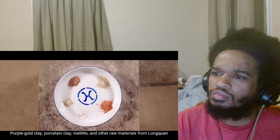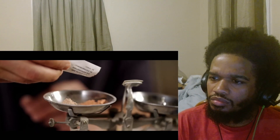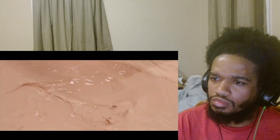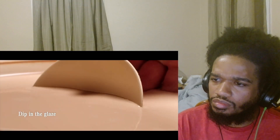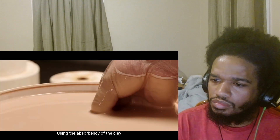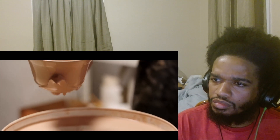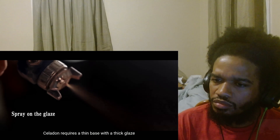釉是青瓷之魂，将来自龙泉的紫金土、瓷土、黄腊石和其他原料按一定比例进行配置，便是特调的青瓷釉水。浸釉是最基本的施釉技法，抓住坯体快速浸入釉浆中，利用坯体的吸水性，使釉水均匀地附在表面上。